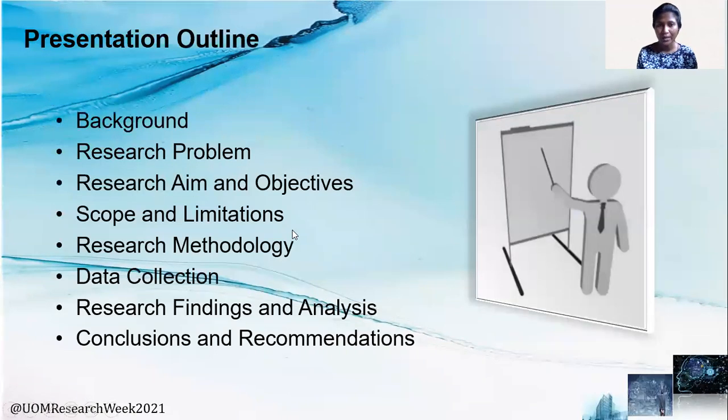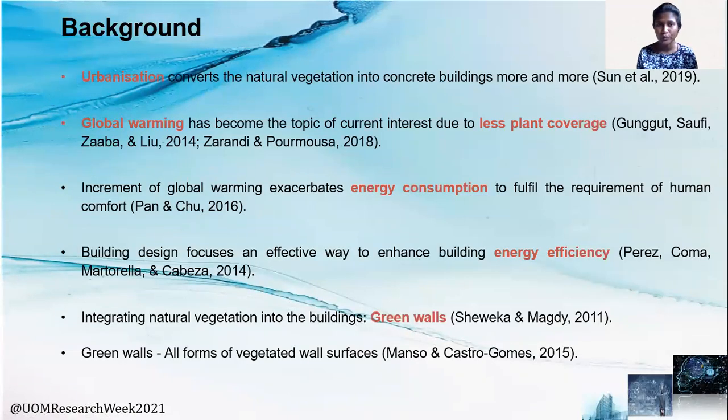This is the presentation outline. First of all, I would like to move on to the background of this study. Why we need this green wall concept? Urbanization reduces plant coverage, and as a result of that, global warming takes place. So people tend to consume more energy to fulfill their ventilation requirements. Most building designers consider more energy efficient building design, and the integration of natural vegetation into buildings is one focus on that. Green wall is one solution to integrate natural vegetation into buildings.